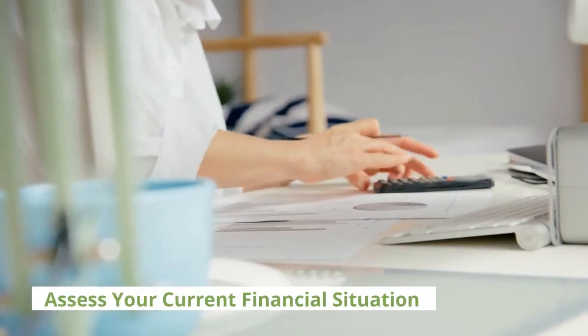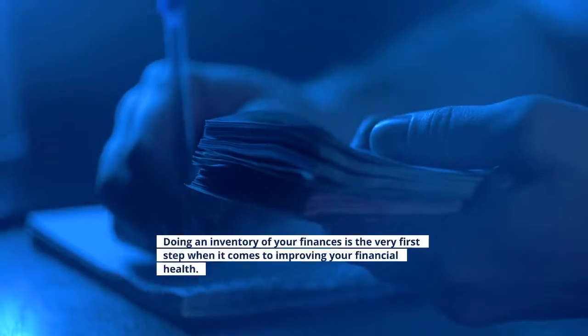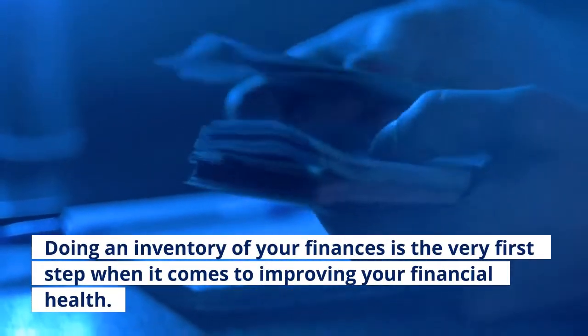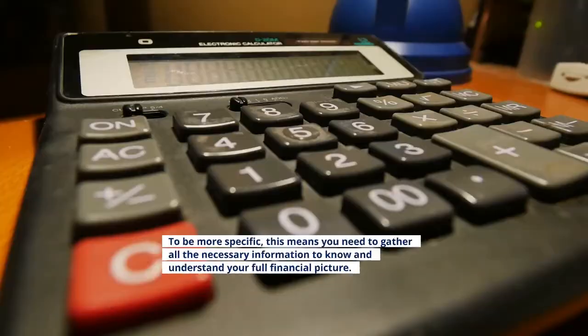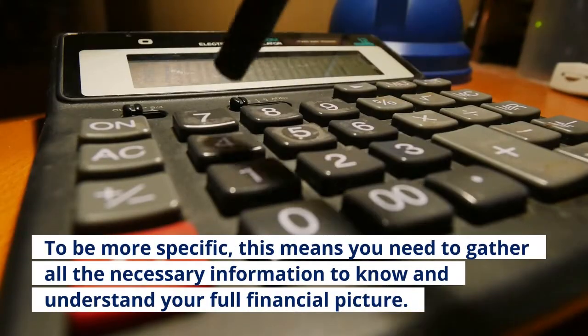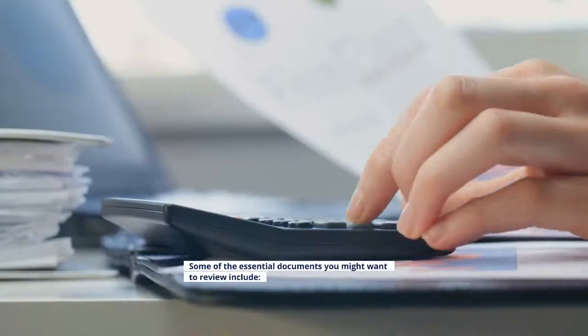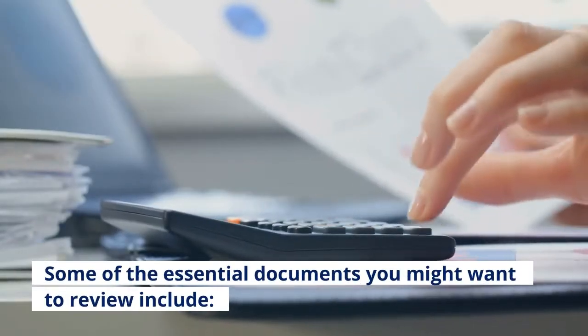Tip one: assess your current financial situation. Doing an inventory of your finances is the very first step when it comes to improving your financial health. To be more specific, this means you need to gather all the necessary information to know and understand your full financial picture. Some of the essential documents you might want to review include: